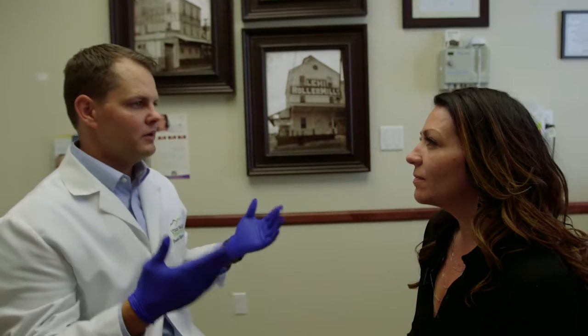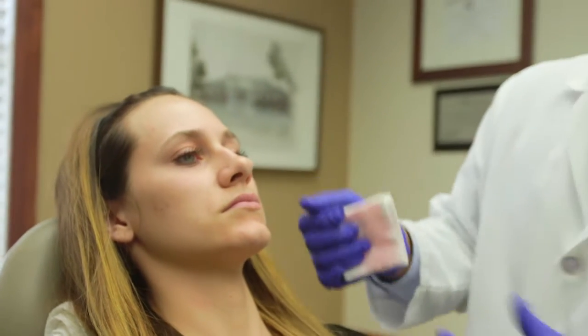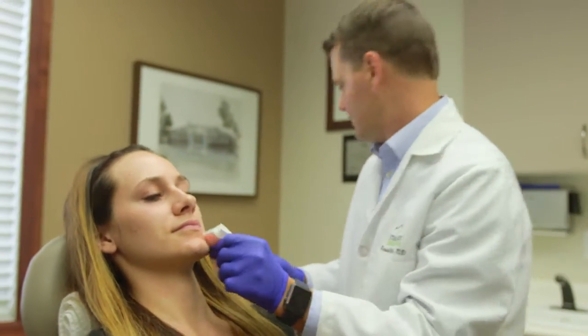Fillers basically fill depressions. If you have sagginess, they can help lift and give you more of a cheekbone that you lost over the last few years. If you have a deep line or loose tissue, over time it fills those depressions by putting a little more substance in there. Today we're using something called Voluma. A few examples of fillers are Juvederm Voluma, Radiesse, Restylane, Belafil, and Belotero — these fill depressions in your face, not augmentation but enhancement.